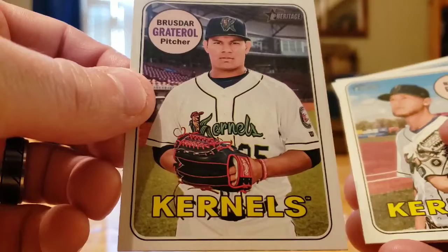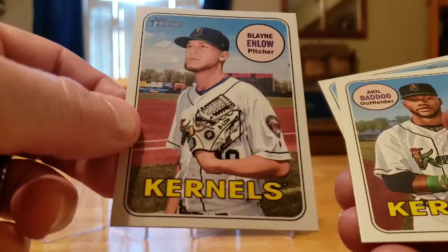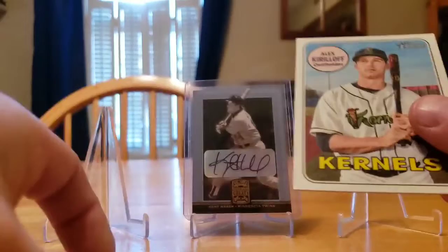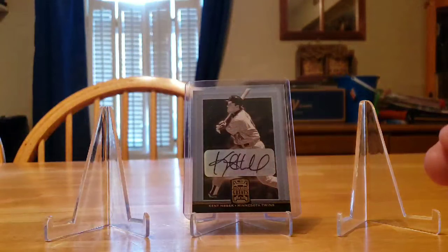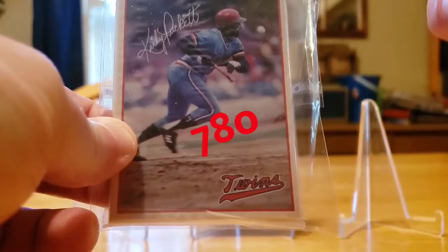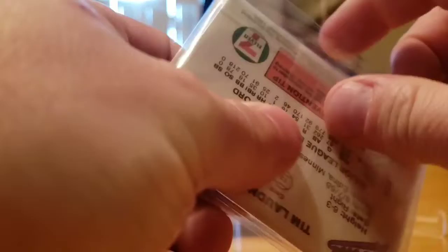Brusdar Graterol — he did get called up this year, guy can throw in the triple digits. We've got a Blaine, an Akil Baddoo, and Royce Lewis. Royce is tearing it up in the Arizona Fall League and was actually the MVP of the Fall Stars Game, which is awesome. And Alex Kirilloff in his Cedar Rapids Colonels uniform. Then he included this 1985 7-Eleven Twins team set, and the top card has Kirby Puckett — it's going to hit the Kirby counter. And I guess you could consider it a rookie card, so it's a 1985 rookie card.